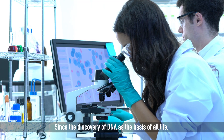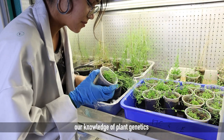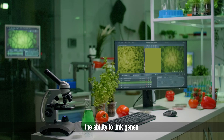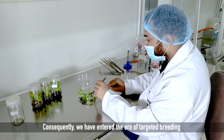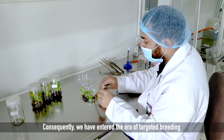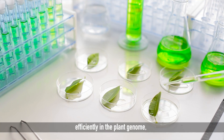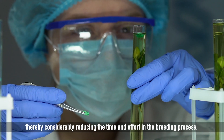Since the discovery of DNA as the basis of all life, our knowledge of plant genetics and genomics has enormously increased. Scientists have developed the ability to link genes to specific characteristics of an organism. Consequently, we have entered the era of targeted breeding that allows us to make precise and specific changes efficiently in the plant genome, thereby considerably reducing the time and effort in the breeding process.